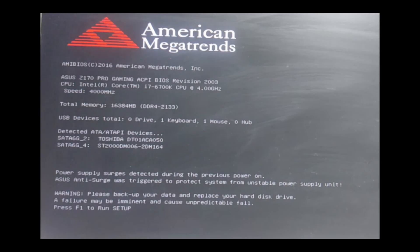Hello everyone, in this video I'll show you how to fix the error message: 'Please back up your data and replace your hard disk drive.' This issue is related to the health of your hard disk, and the solution involves accessing your motherboard's BIOS.